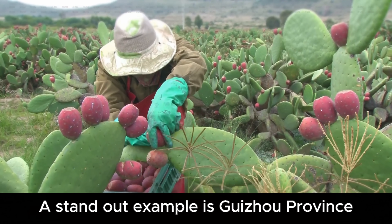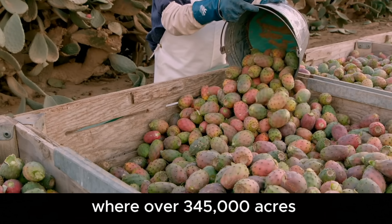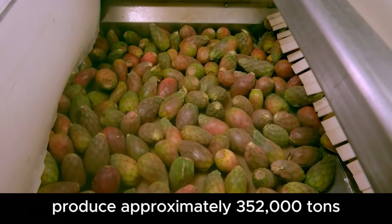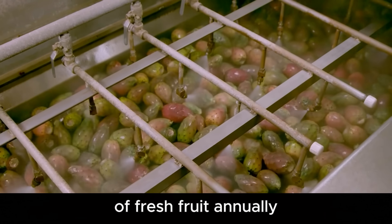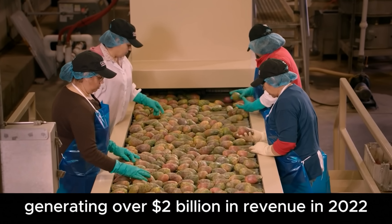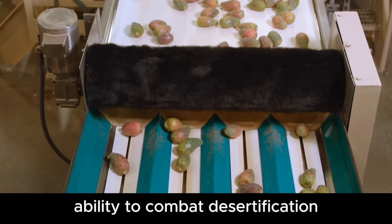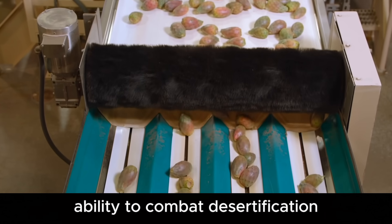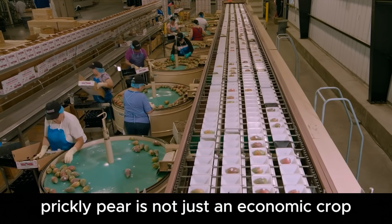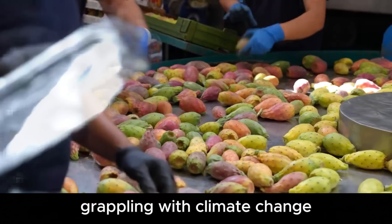A standout example is Guizhou Province, China, where over 345,000 acres of prickly pear cultivation produce approximately 352,000 tons of fresh fruit annually, generating over $2 billion in revenue in 2022. With its drought tolerance, ability to combat desertification, and soil conservation benefits, prickly pear is not just an economic crop, but a sustainable solution for regions grappling with climate change.